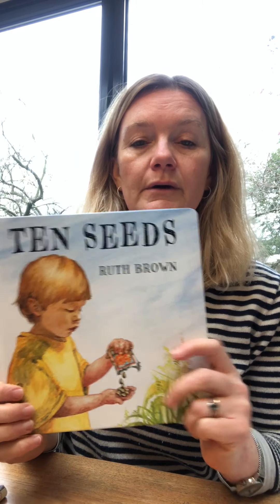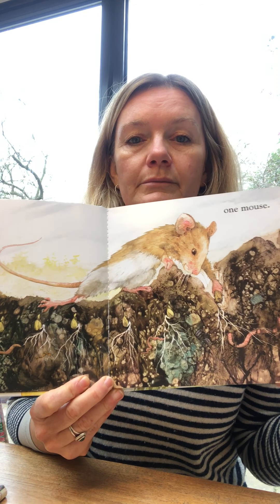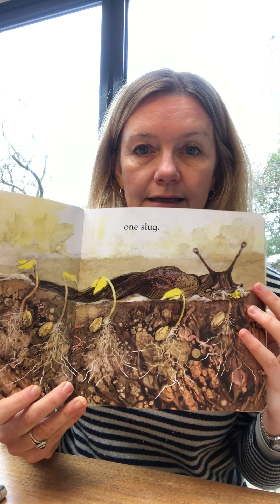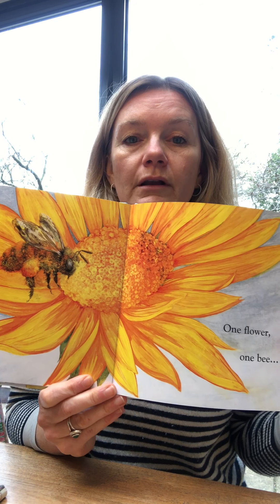This one is called Ten Seeds, it's by Ruth Brown, and it starts off with ten seeds being planted in the ground. It's a counting book, so you're counting down, and as you go through, different things happen to each of the seeds, which shows how nature takes its course and the dangers that are out there for little seeds. But it shows that even though you plant ten seeds, you may not end up with ten plants — that's all part of the process. At the end, you'll hopefully end up with at least one plant where you'll get ten more seeds, and so the cycle starts again.